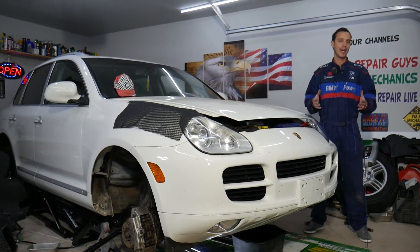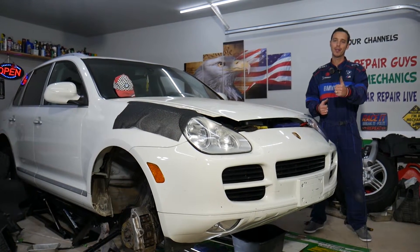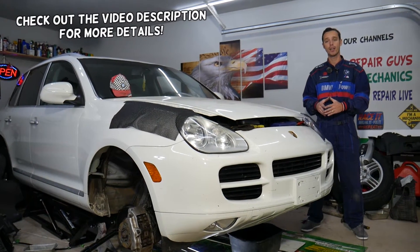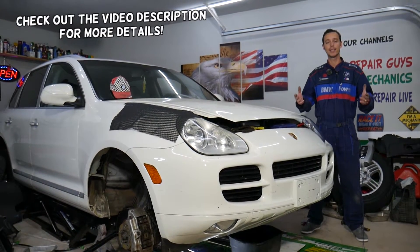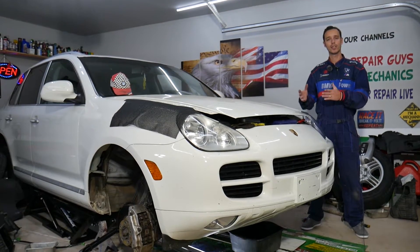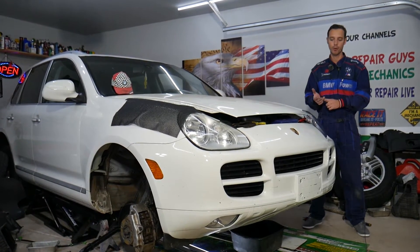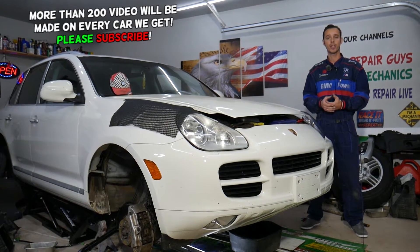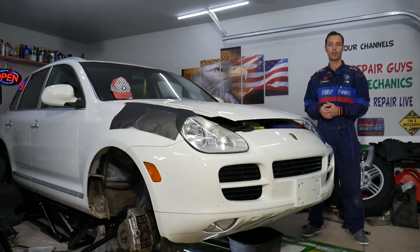Hey guys, welcome back to Auto Repair Guys. Thank you for watching and subscribing to the channel — it means a lot. In today's video, we'll show you if you have a Porsche Cayenne with the engine light on and code P0441, what causes that and how to fix it. It doesn't matter if you have a new generation, second, third generation, or even the first generation Porsche Cayenne, which we'll be showing you today.